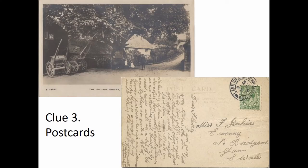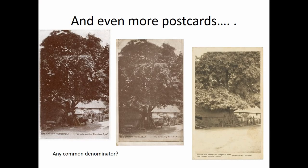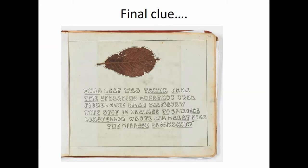You've got postcards — it starts bringing up not just the content but also the pictorial representations on them. And then more postcards, and even more postcards. You start getting this common denominator, thinking hold on a minute, they're all saying the same thing. Why? What's going on? And it's all to do with a spreading chestnut tree. This is a digitised diary of one of the soldiers who actually pressed a leaf from a chestnut tree that came from the village, and it gives a very good clue.